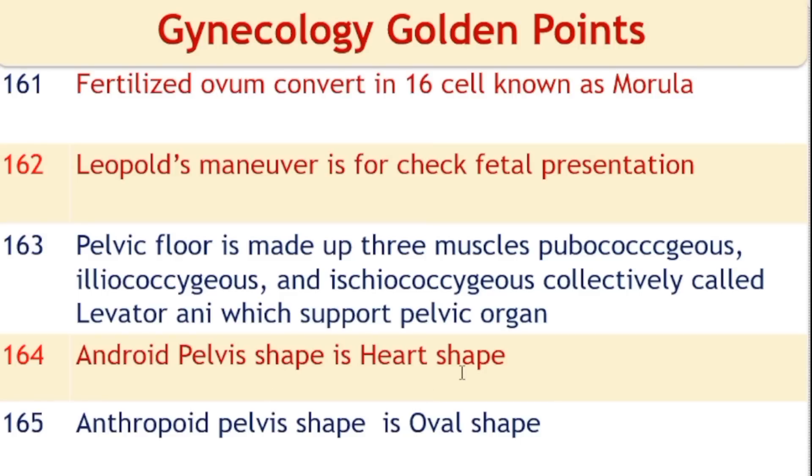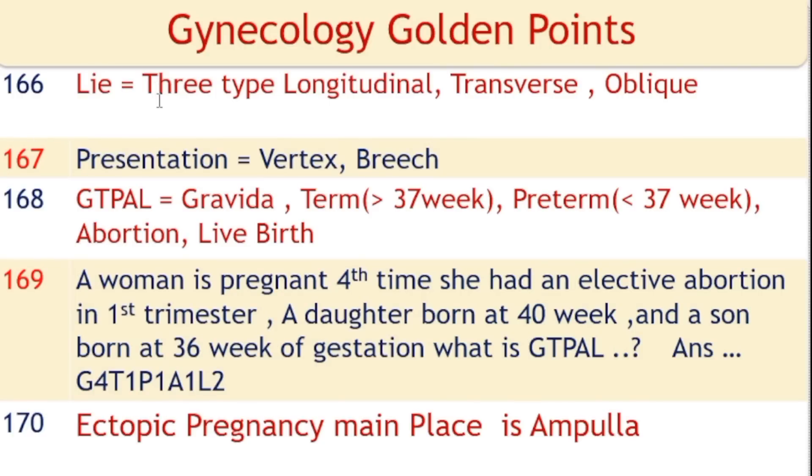Android pelvis shape is heart-shaped. Anthropoid pelvis shape is oval. Fetal lie: longitudinal lie is when the fetal spine axis is parallel to the mother's spine axis; transverse lie is when fetal axis is perpendicular to the mother's spine axis; oblique lie is when the fetus presents at an oblique axis. Fetal presentation: vertex presentation is when the fetal head is at the cervix; breech presentation is when the buttocks are at the cervix.